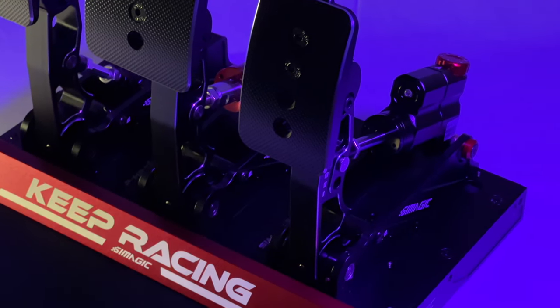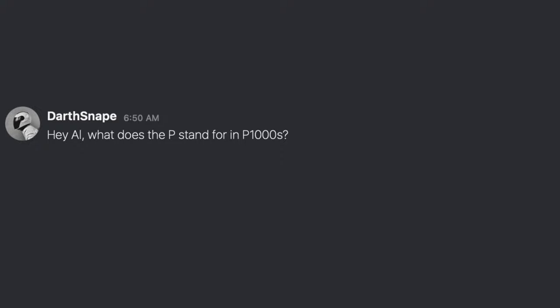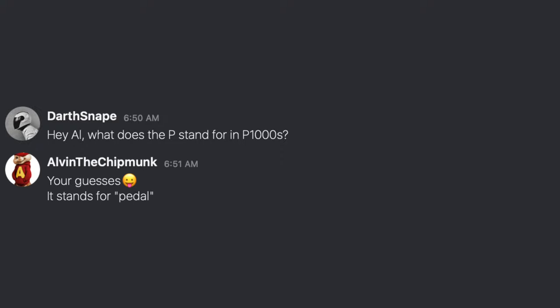I'm not really sure what the P stands for in P1000s. So I asked my friend Alvin who works for SimMagic and he told me that it stands for pedals. But I don't think that is the case here.